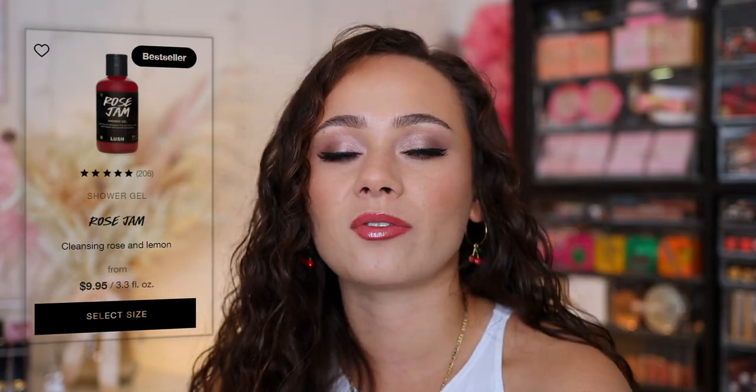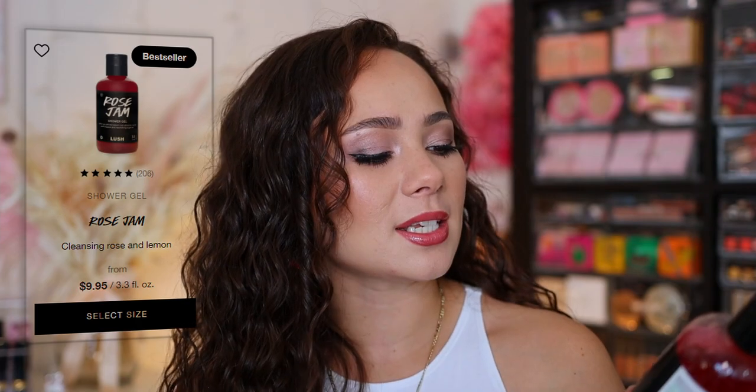It is a shower gel from Lush — throwback, Lush used to be very big on YouTube but I still love Lush. This is the Rose Jam Shower Gel. The way this lingers on the skin after you shower is amazing, and the scent is like a sweet rose scent. I don't normally like floral scents and I don't really like rose either, but this is like a honey rose — it has that sweetness to it. And my favorite part is it lingers on the skin when you come out of the shower. I definitely recommend this.